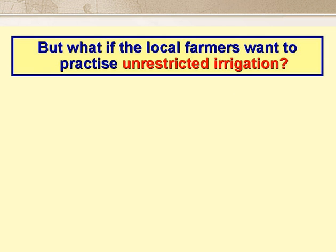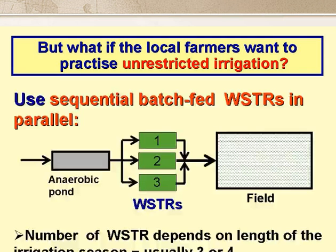The single WSTR system is fine for restricted irrigation, but what can be done if the farmers want to practice unrestricted irrigation? In this case, we can use what are called sequential batch-fed WSTRs, where we have an anaerobic pond, and then three, or sometimes four, WSTRs in parallel.